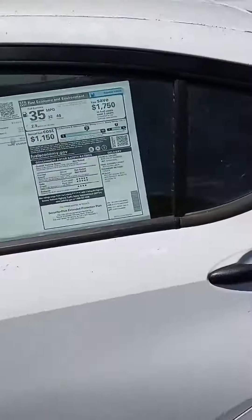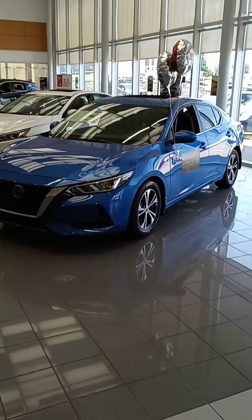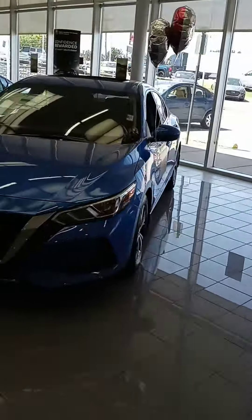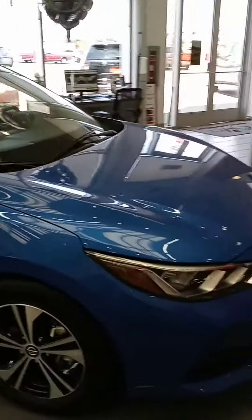That thing's dirty — we need to give these a clean. I'm going to pause this and go inside and show you one of the Sentras. Alrighty, back inside in the air-conditioning. We do have others available, but I did want to show you the one here in the showroom.